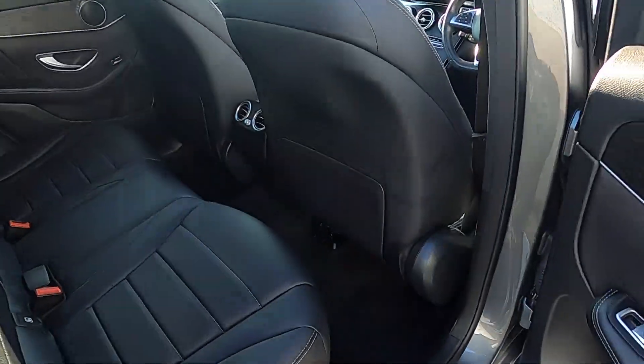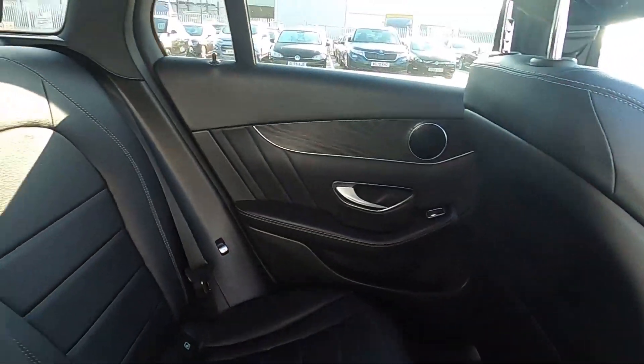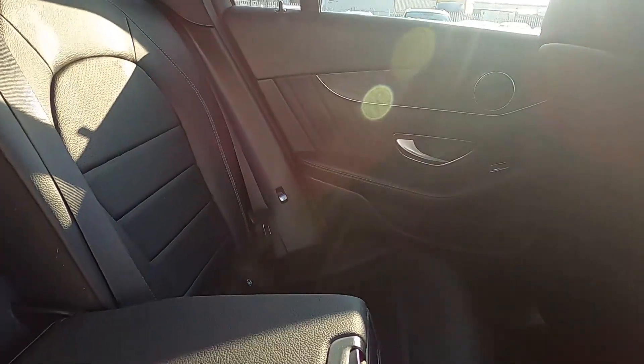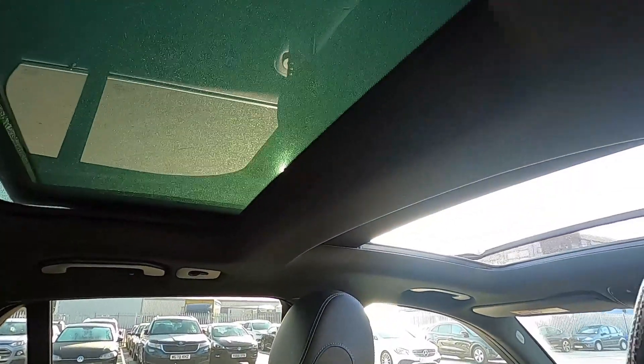This GLC has a full leather interior with plenty of leg room for the passengers. There's also seat pockets, ISOFIX points, electric windows, a centre armrest and of course the sunroof as well.